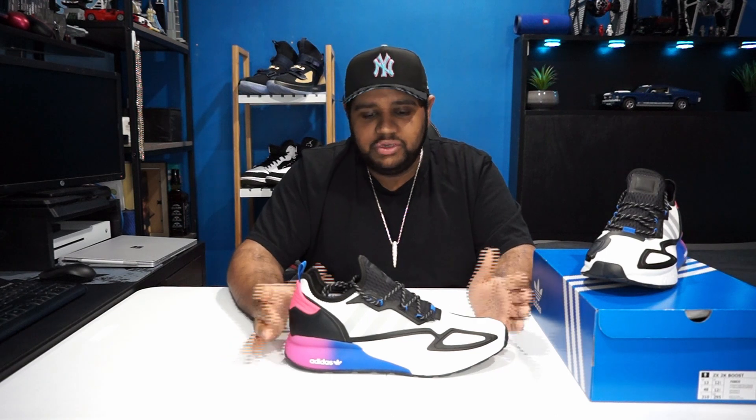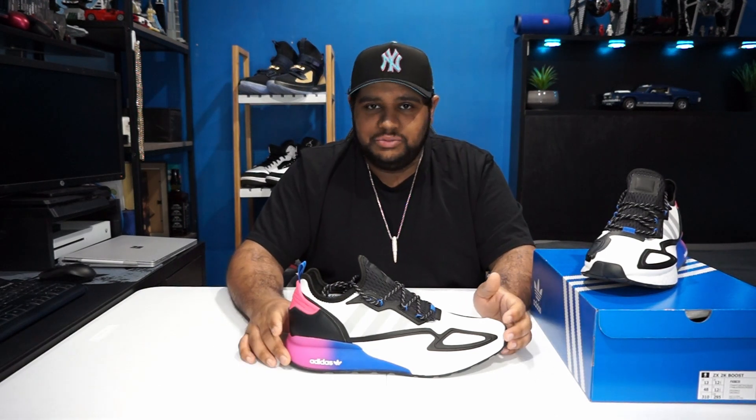The Adidas ZX2K Boosts — these are the retro looking sneakers that Adidas have put out recently. A couple of months old now, but I didn't want to buy them originally because of that retro look and it doesn't really suit my style.